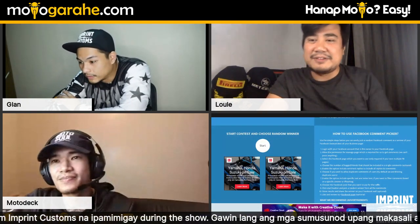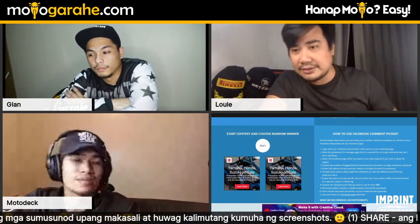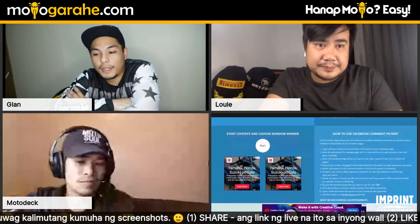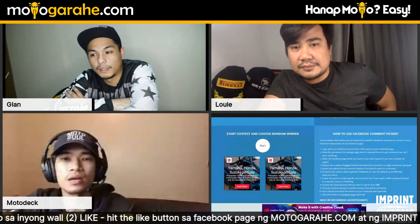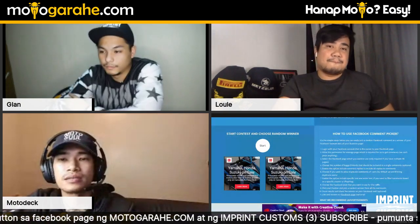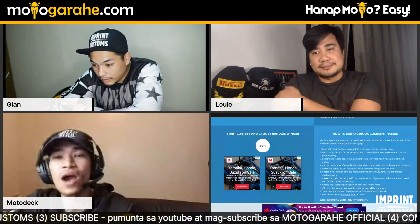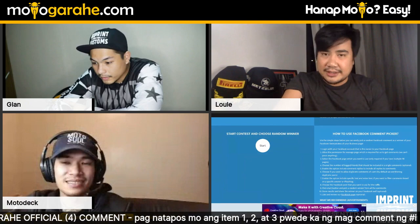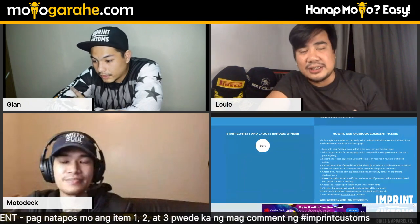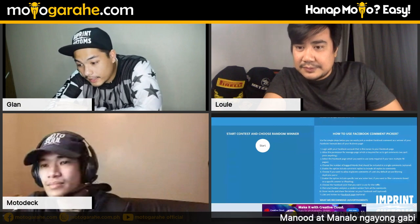The hosts talk about yesterday's typhoon — burot-burot (fallen trees and damage) at their area, fallen trees in the neighborhood, houses damaged for some viewers. A viewer Reniel Pacheco even joins from the US. They say prayers are the best response to natural disasters, and encourage everyone to help each other.